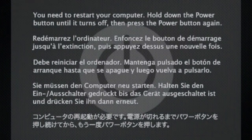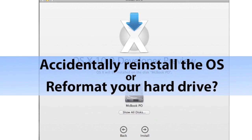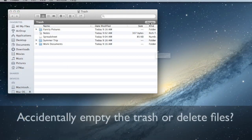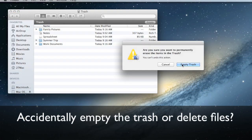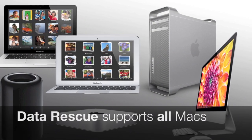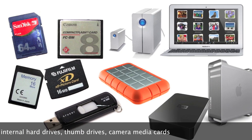DataRescue 3 can help recover your data from these common data loss scenarios: crashed or non-mounting hard drive, re-initialized or reinstalled the OS, and deleted files by emptying the trash. DataRescue 3 supports all Macs and can recover from all types of media, including external hard drives and digital camera media cards.